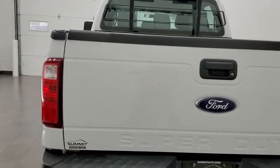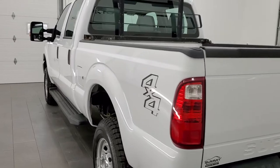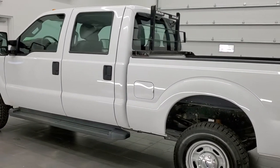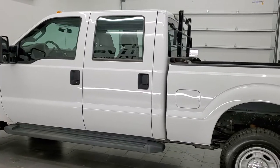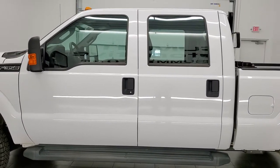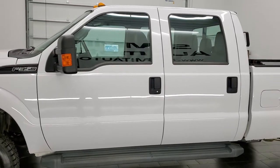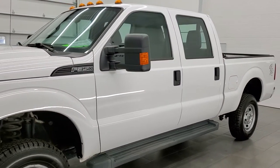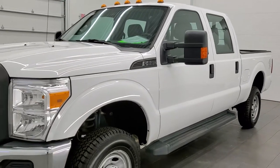This 2015 Ford F-350 has the 6.2 liter V8 engine. This truck has been fully safetied and inspected by our service shop per the state of Wisconsin inspection process, has a fresh oil and filter change, all the fluids have been checked and topped off. It has four brand new tires and this truck is 100% ready to go.